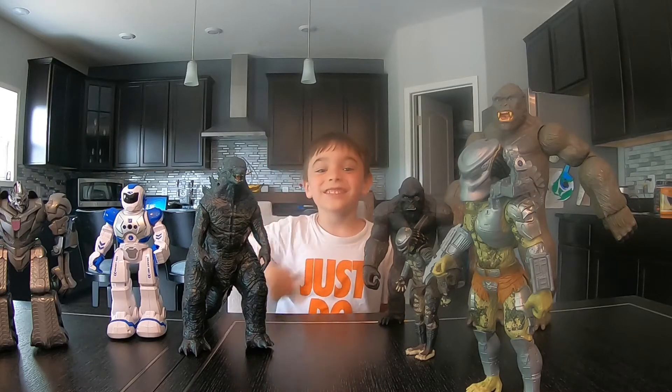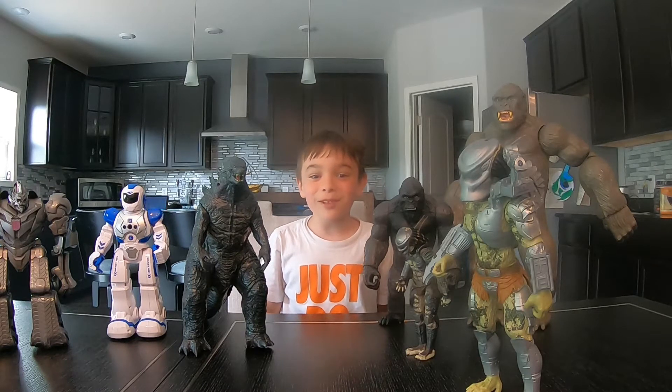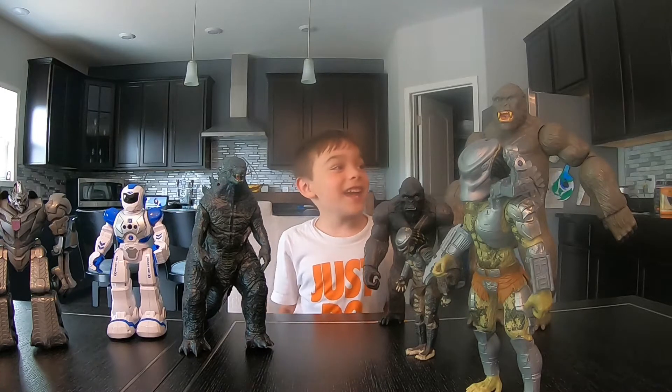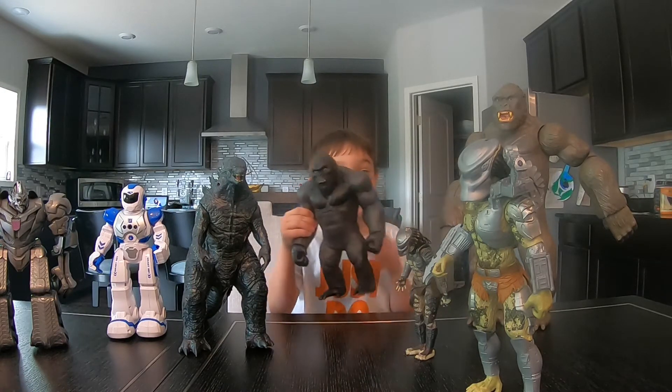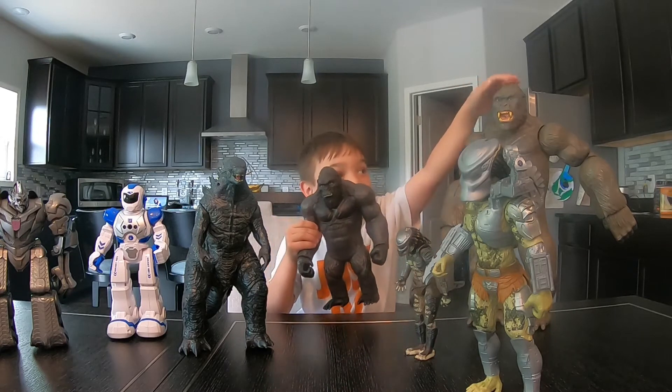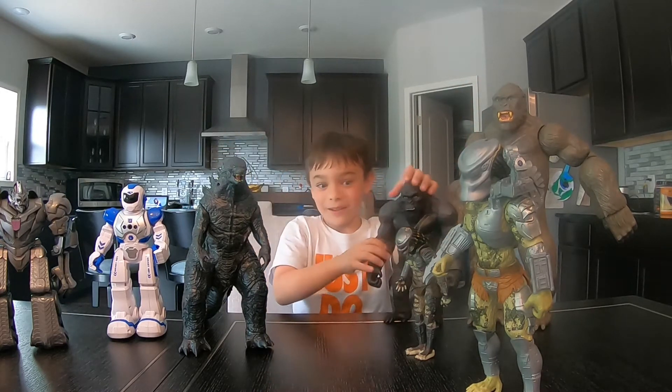Hi guys, my name is Lawson and welcome to my YouTube channel, Right Side Up. Today I'm going to be reviewing King Kong and another King Kong and a Godzilla toy.